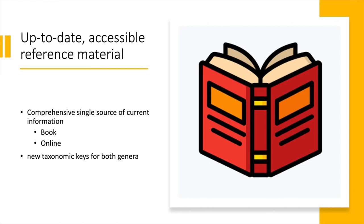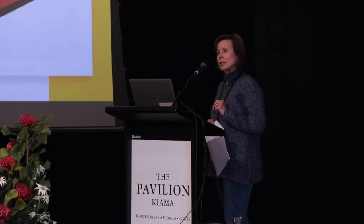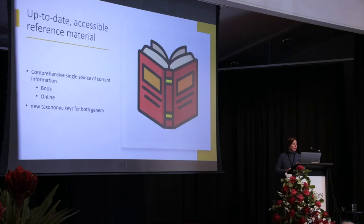We also have to think about what sort of online presence we can have and how we can keep it up-to-date. You could argue we don't need new taxonomic keys at the moment given there's still a lot of research going on, but I would argue that the lack of overall keys is actually hindering the wider research.